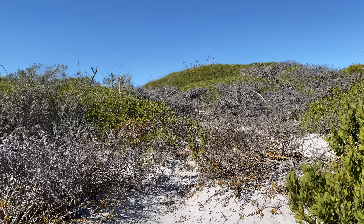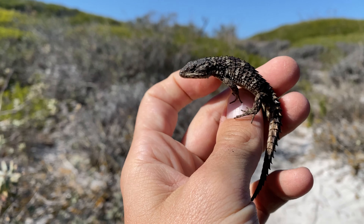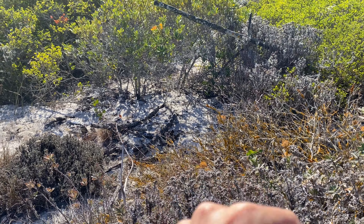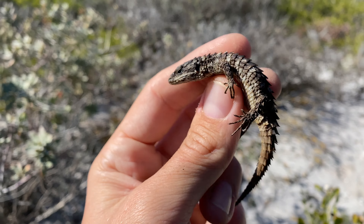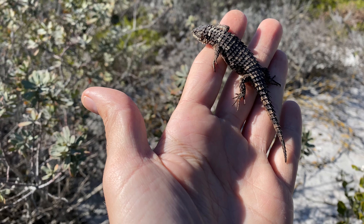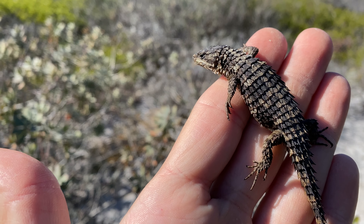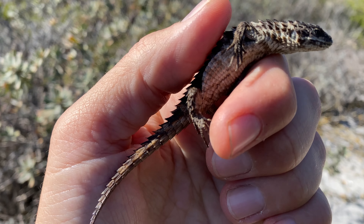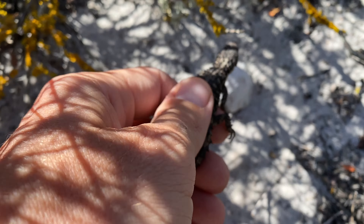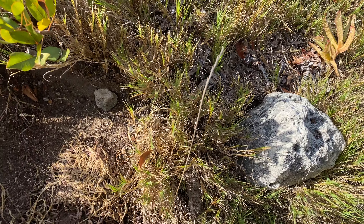This must be the Cordylus macropholis spot because I just got another one — an adult large-scale girdled lizard. The newborns were right over there, and not even 30 seconds later here's another one. You can see they've got really short tails in comparison to the body, and these heavily armored scales — hence the name rough-scaled girdled lizard. This guy was just booking along the path, so he's going back into the bush.